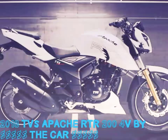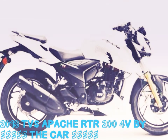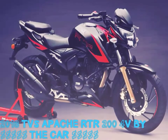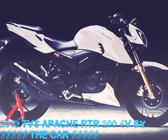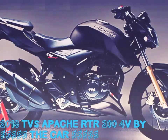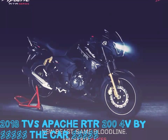Commenting on the launch, Arun Siddhant, Vice President, said: 'We build race machines for the performance enthusiasts. The TVS Apache series is a testimony to our 35 years of racing heritage. Over the years we have been at the forefront of setting benchmarks and bringing racing technology to performance motorcycles.'